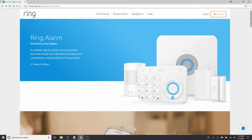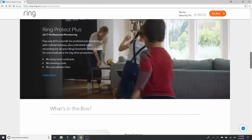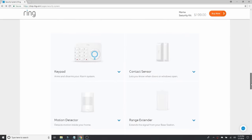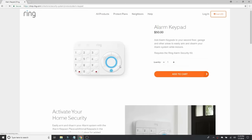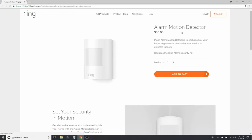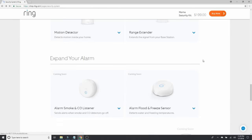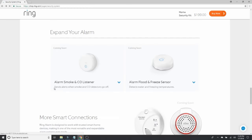The Ring Alarm security kit costs $199 and is expandable. You can buy extra keypads for $50, extra contact sensors for $20, motion sensors for $30, and extenders for $25. There are other sensors coming, like the smoke and CO sensor, and also flood and freeze sensors.